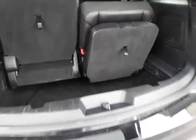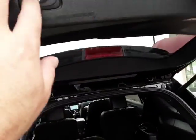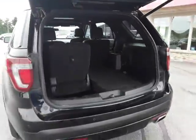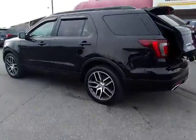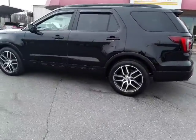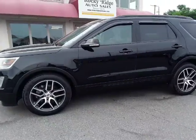It flips down backwards — pretty cool, right? Power hatch. So there we have it. Please give us a call at 717-733-8985. We would love to help you out.